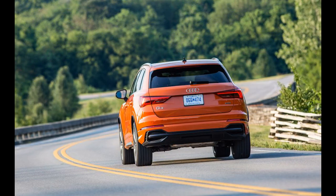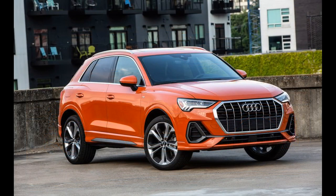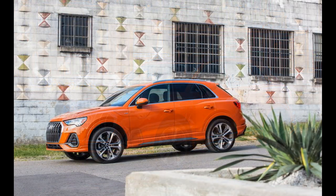All Q3 models receive standard LED headlamps for the 2023 model year. The optional wireless smartphone charging pad has been redesigned but remains in its usual location on the center console. Three new wheel designs spruce up the Q3's exterior, and the black optic package is now available on the premium 40 model.